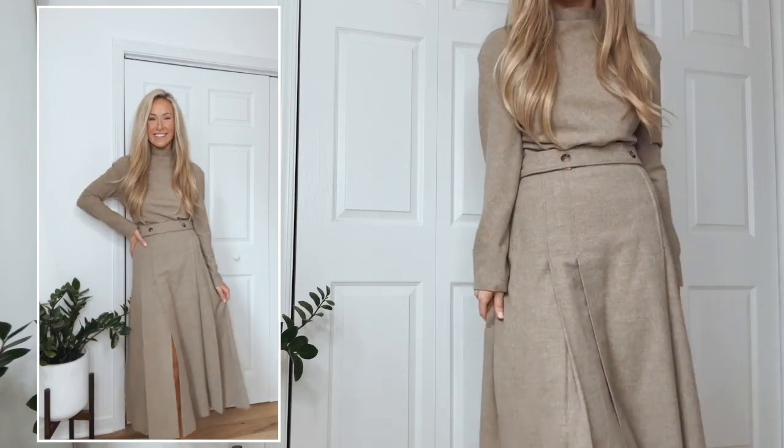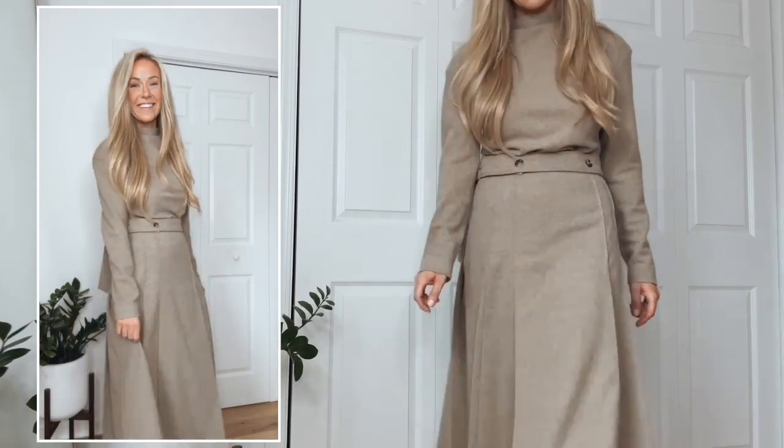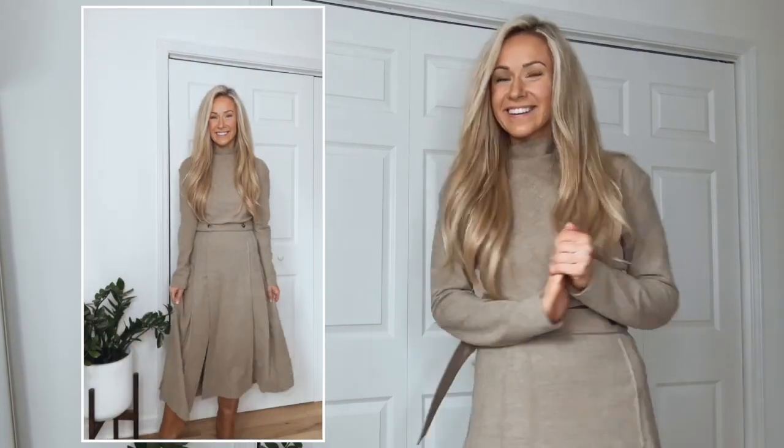I love the way these pieces look together, but I also love that both could be styled different ways. For the top I would wear it with black trousers, cream colored trousers, or jeans. For the skirt I would wear it with a white collared shirt, a fitted black turtleneck sweater, or a cream colored sweater.